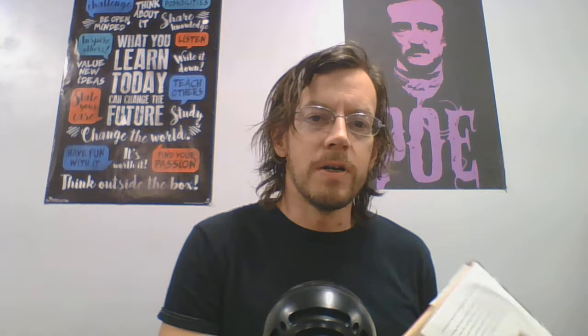Welcome to Creative Writing Corner. I am Luke, and today we are going to be talking about reading like a writer. My opening sentence there was from a book by that name, Reading Like a Writer by Francine Prose, which is maybe the greatest last name for a writer in history.